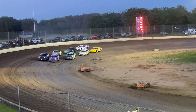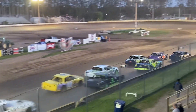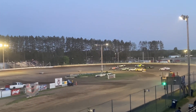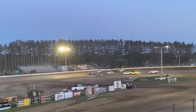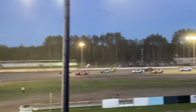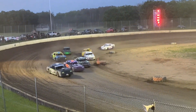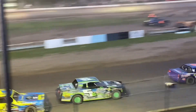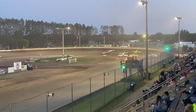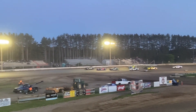15-lap stock car main event, green flag in the air. Corey Hill in the 68 jumps out to the early advantage. Dostal tries to go topside and does down the back straightaway. Nearly contact at the top two as they come through the corner. Dostal able to take the lead after one, with Hill sliding into that second spot.